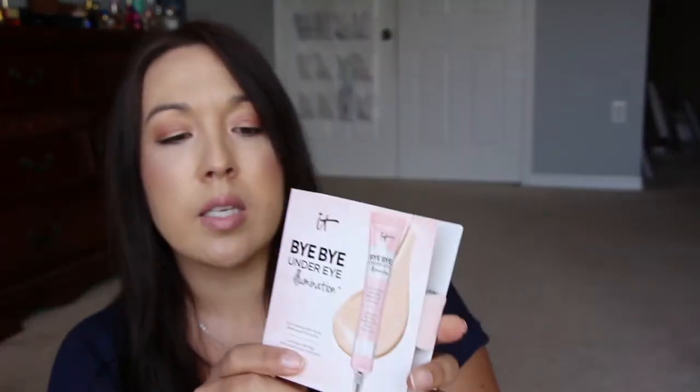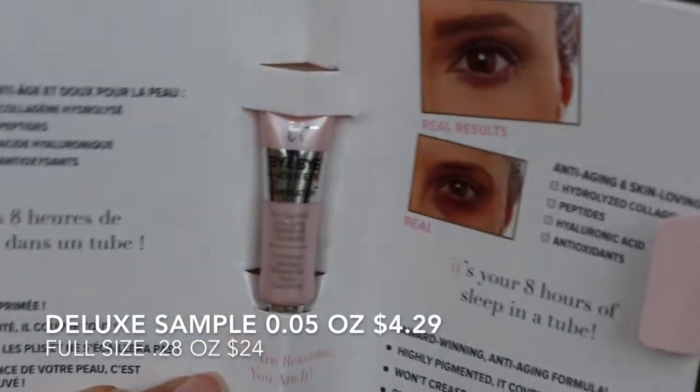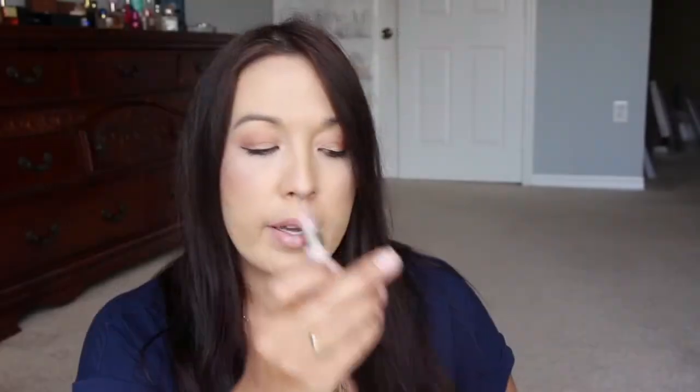First thing in here is from It Cosmetics — this is the Bye Bye Under Eye Illumination. It comes in a cute little pink squeezy tube. It says full coverage, anti-aging, waterproof concealer. I recently was reusing the Bye Bye Under Eye original one and my under eyes were creasing like crazy. I used it two days in a row — the first time it creased, and the next day I used it again and I was like, that's the reason why I stopped using it. I remembered — I stopped using it because it kept creasing under my eyes.